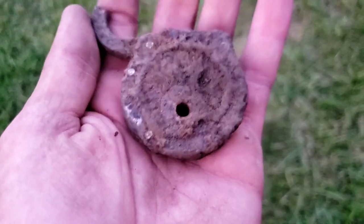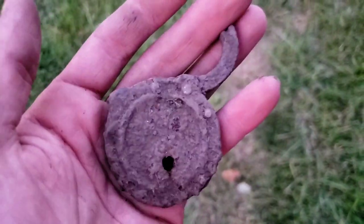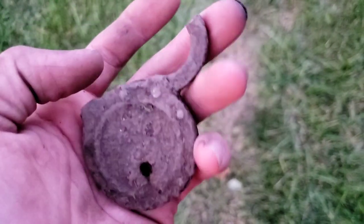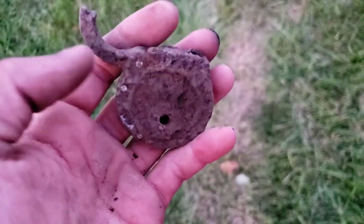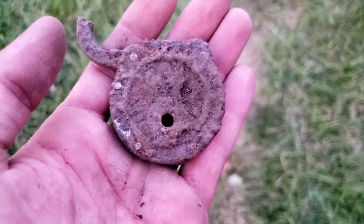I've got one more find here before I move on, and that is going to be this padlock here. It's a massive iron one and it's definitely got some age to it. Too bad the loop is broken off, but that's still a really cool find. I'll take it.